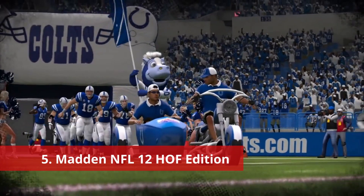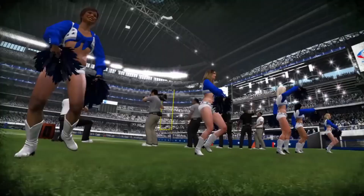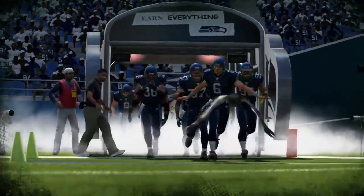Number 5: Madden NFL 12 Hall of Fame Edition. This special edition of EA Sports' NFL series was released to celebrate Marshall Falk becoming the first former Madden cover athlete to be inducted into the Pro Football Hall of Fame. This special edition features Falk on the cover, and comes with some really cool bonuses. All 125,000 copies of the Hall of Fame edition of Madden NFL 12 included a special autographed Panini Marshall Falk card. With the version of the game costing $89.99, it isn't that much more for a guaranteed autographed card, especially for Falk fans and collectors.